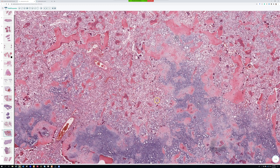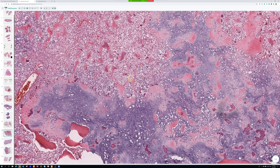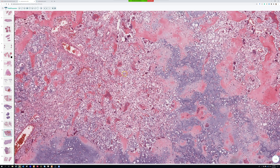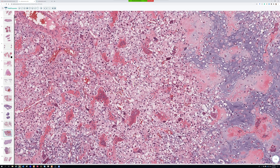The tumor itself has got a lot of different stuff going on, and I think it boils down to three main morphologic findings — a triad. Number one is you get clear cells.